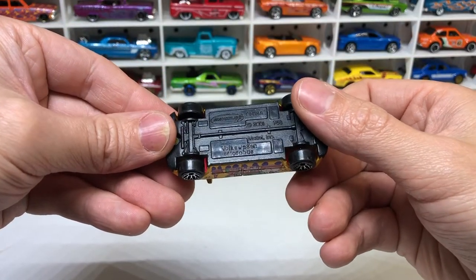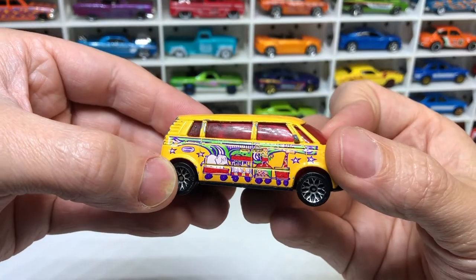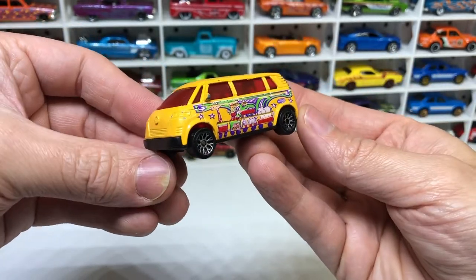Next is the Volkswagen Microbus from Matchbox. It's got some sort of zoo or circus paint job on the side — pretty trippy looking, but I guess it's a van and you can have a trippy paint job on a van.